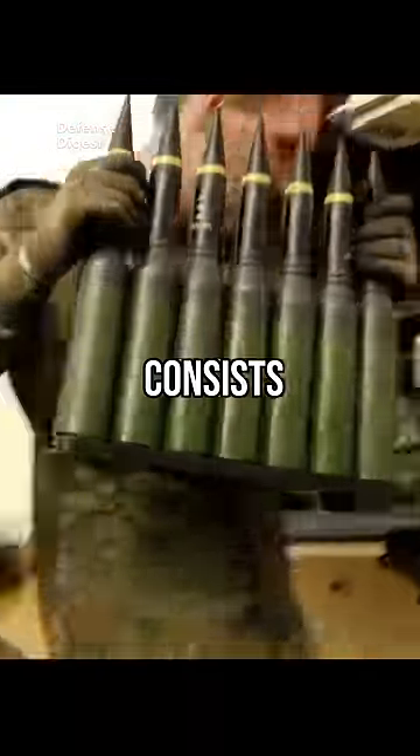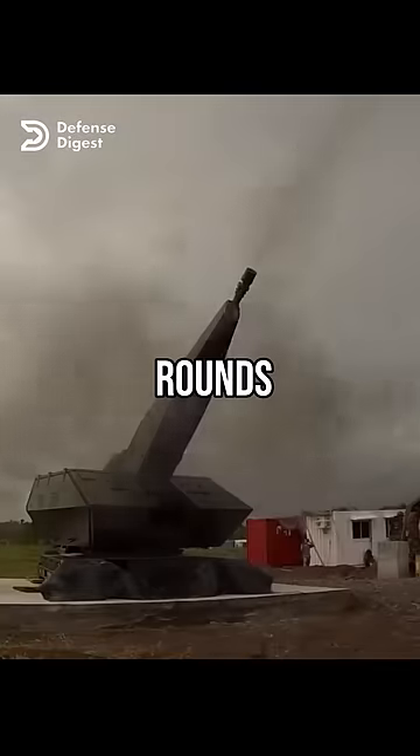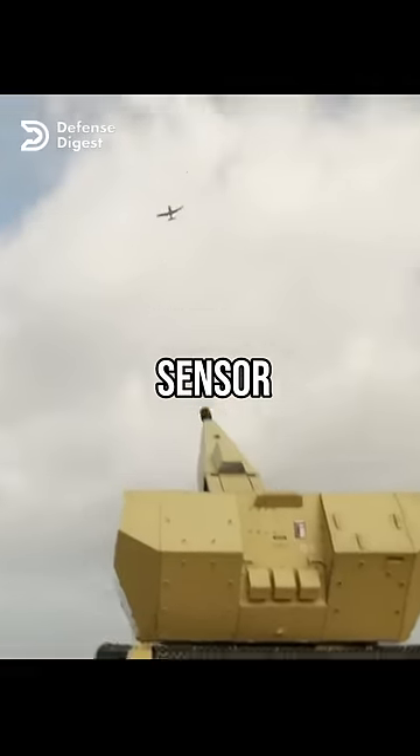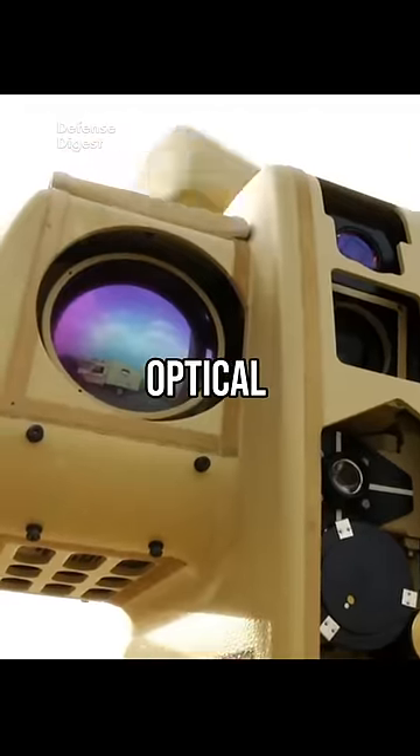It's a German-made system that consists of six 35-millimeter automatic guns that can fire 1,000 rounds per minute each, a ground control unit that coordinates the fire control and communication functions, and two sensor units that detect and track incoming projectiles using radar and electro-optical sensors.